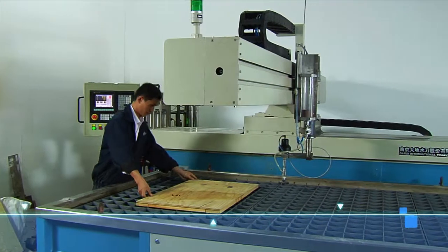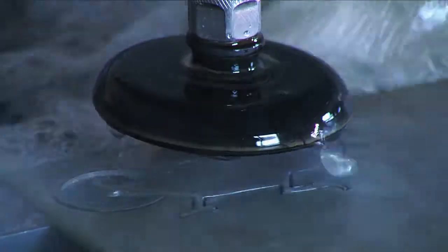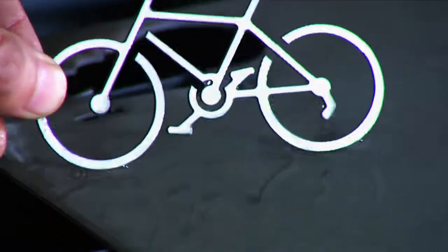Water jet cutting is a kind of cold cutting, and the cutting temperature stays below 60 degrees Celsius, so the water jet cutting process does not generate heat, and the cutting surface will be without a heat-affected area.